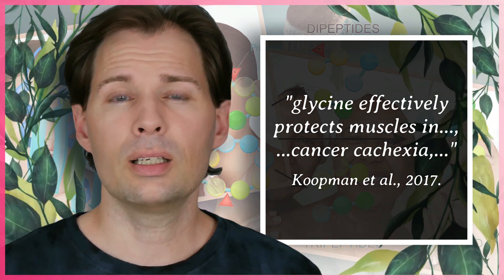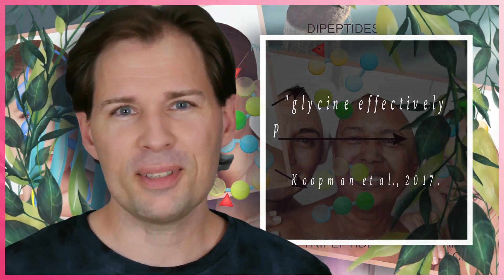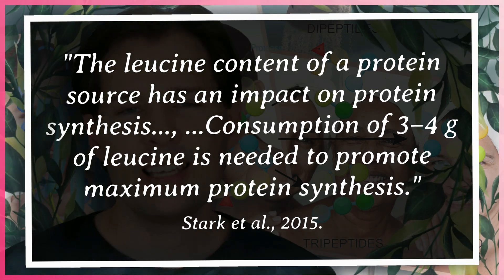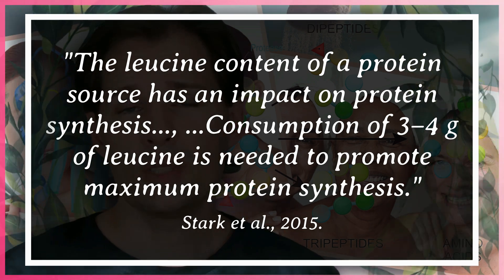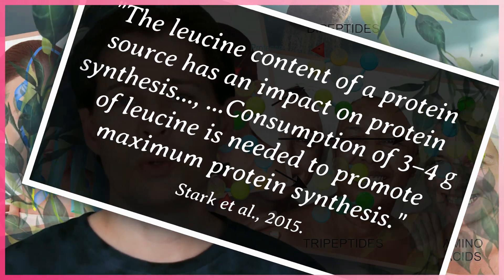There is obviously something called leucine, and a lot of bodybuilders know a lot about it. Leucine is a branched-chain amino acid and is said to be the king among those, because it is really the one that boosts the mTORC1 complex.